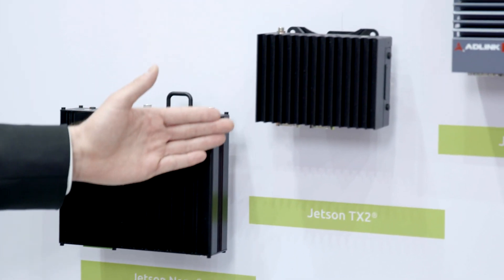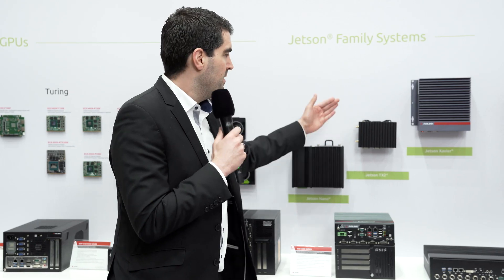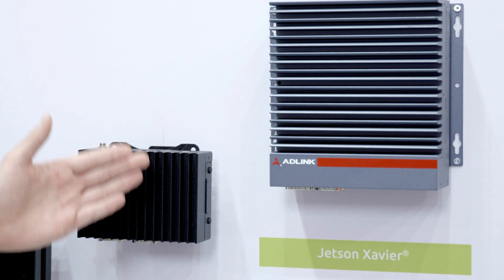In the middle, you can see the platform based on the Jetson TX2, which is the perfect platform for the robotics industry and autonomous applications. On the right-hand side, our highlight of the show — the Jetson Xavier box called M300, which is perfect for HCVs and smart transport robotic applications.